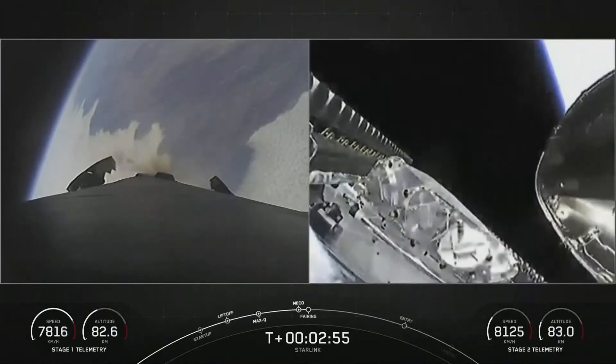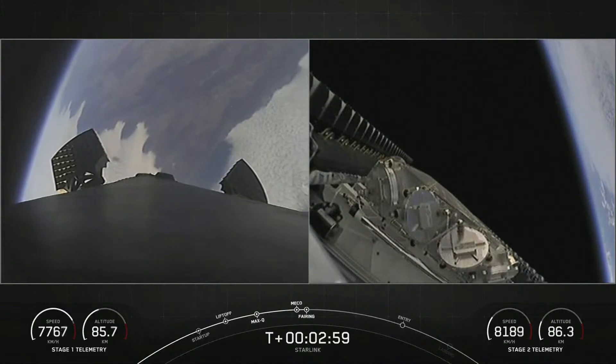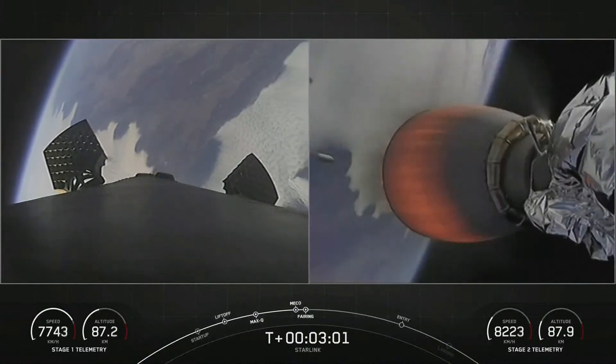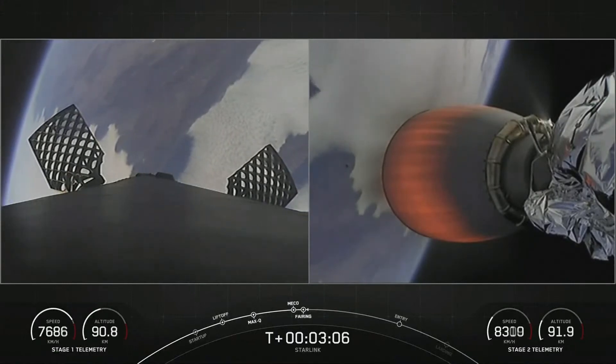Next up will be fairing deploy. And there we saw it live — fairing separation confirmed. We can now see the Starlink satellites as well as the grid fins on the left-hand side of your screen now being deployed on the first stage.